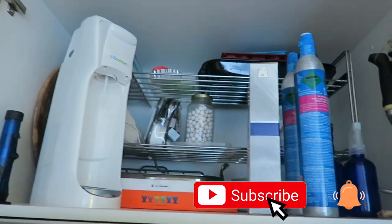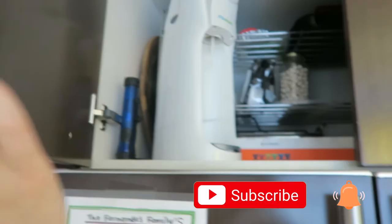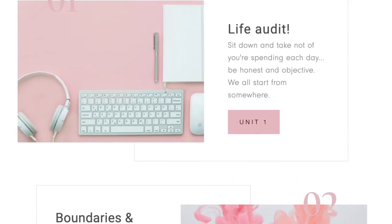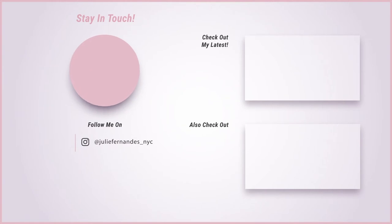Thank you guys so much for watching. Please don't forget to subscribe, like this video, and hit the notification bell. If you didn't know, I have a free organization course — five days to get your life in order. Sign up via the link down below. Make sure to keep looking out for things from me; there are exciting things coming. With all that said, I'll see you in my next video. Bye!